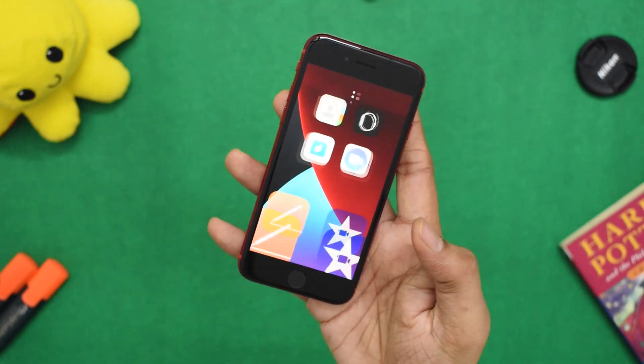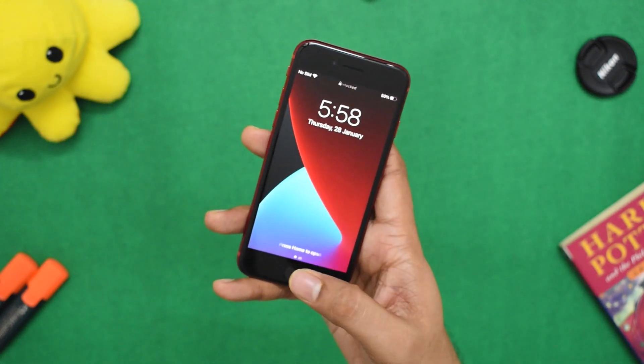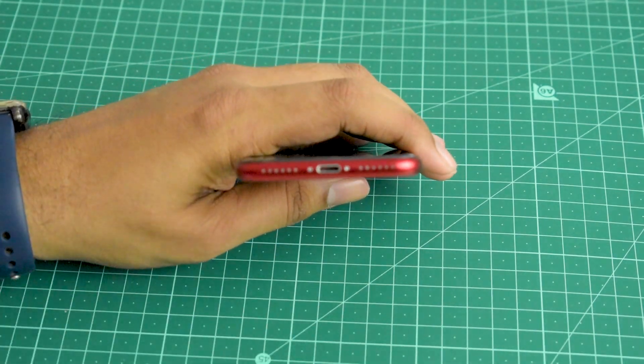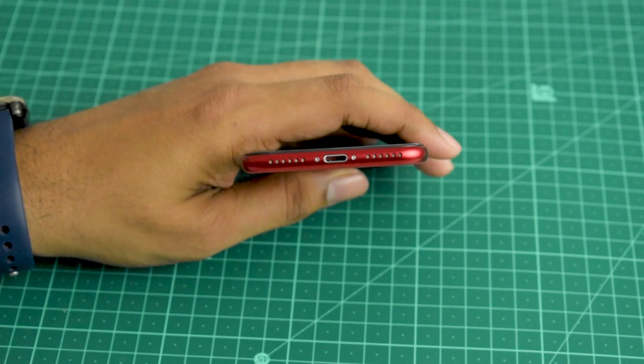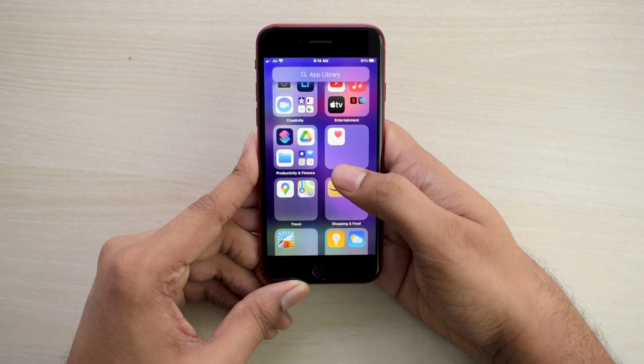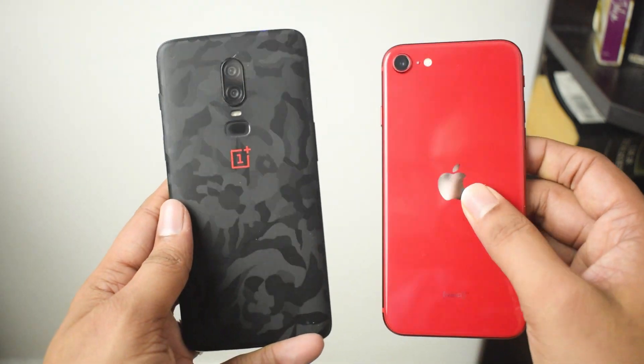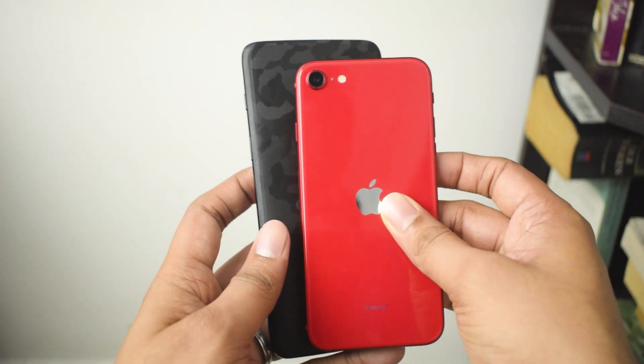Touch ID makes a welcome comeback on this phone and it's very convenient in today's age of the pandemic — quick and accurate in unlocking your phone, with satisfying haptic feedback. The main speaker is located at the bottom with the earpiece acting as a secondary speaker, providing dual audio output. The sound levels are amazing and so loud it's kind of hard to believe it's coming from such a tiny phone. Overall, this phone is a joy to hold, and the one-hand form factor is so refreshing from all the 6.5 and 6.7-inch glass slabs of 2021.